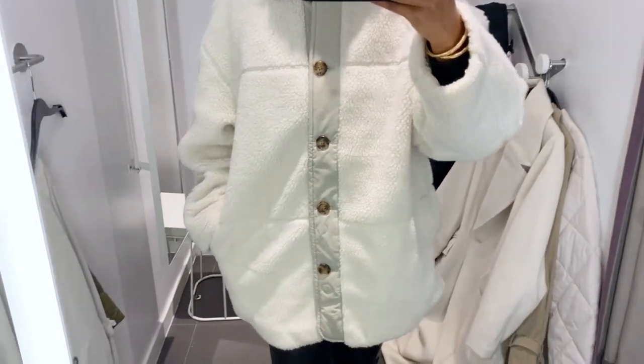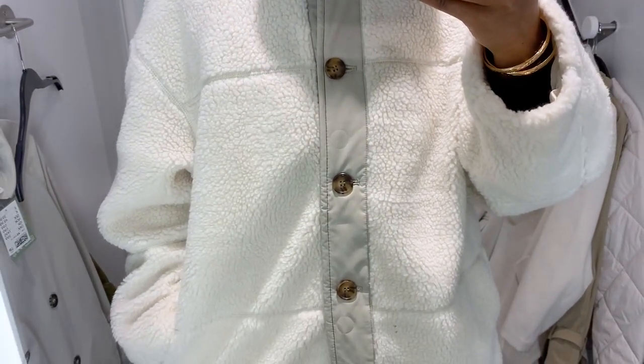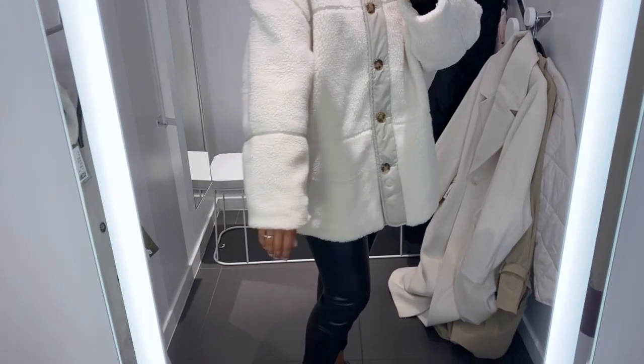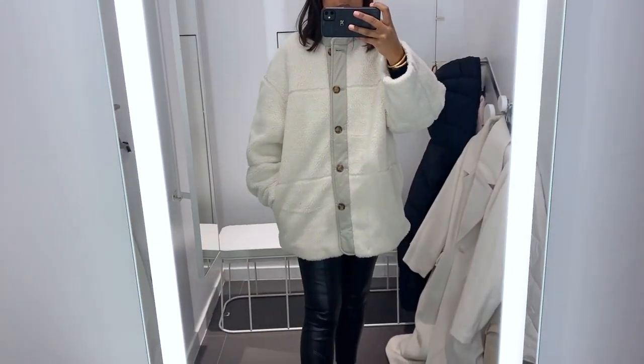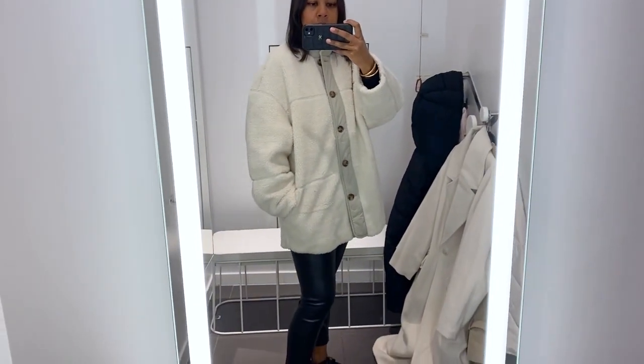I'm 5 foot 3 for reference and a size 10. The only thing I noticed was that the jacket seems to have the outline of button marks going down the placket — you can see it in the clip. I checked and it's on all of them, so I don't know if it's a fault or how they packed it. It may come out with an iron.